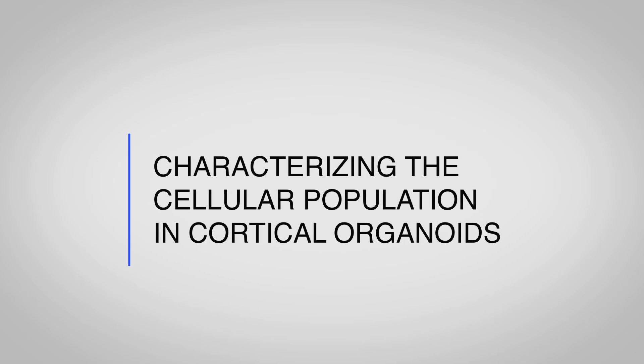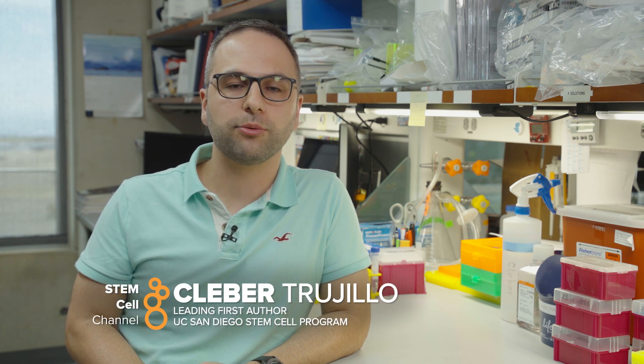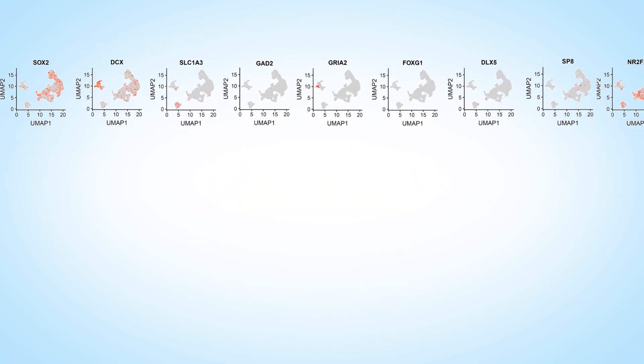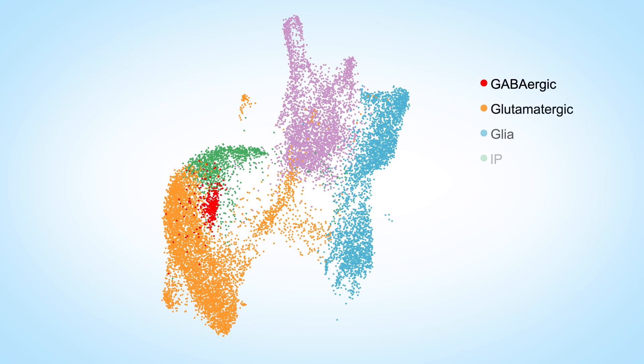We turned to single-cell analysis to see if the diversity of cellular populations was actually contributing to this level of activity. To characterize the cellular diversity of cortical organoids during development, we performed single-cell RNA-seq on 1-, 3-, 6-, and 10-month organoids. We used unsupervised clustering on the combined dataset with almost 20,000 cells to identify clusters and their relative proportions. Based on gene expression, we combined them into five major cell classes.